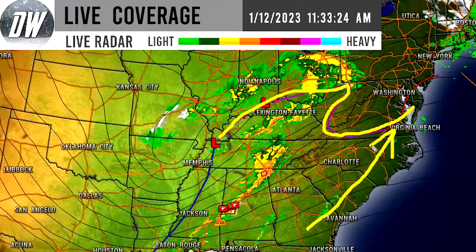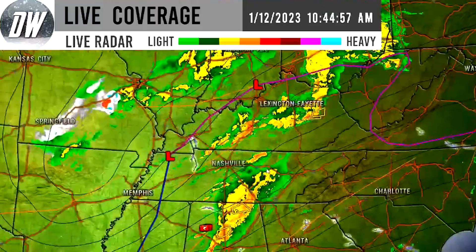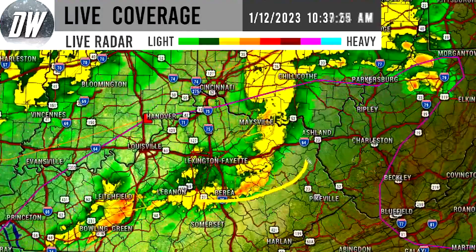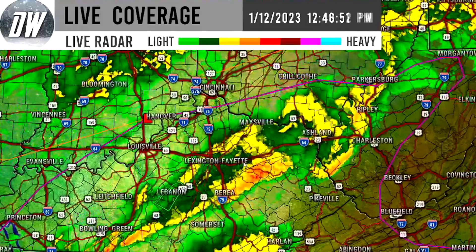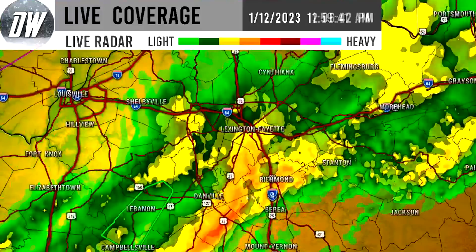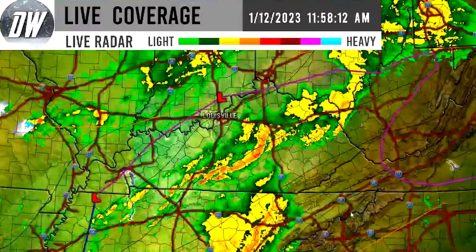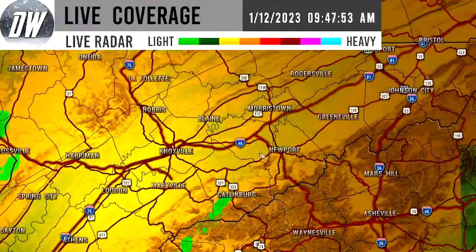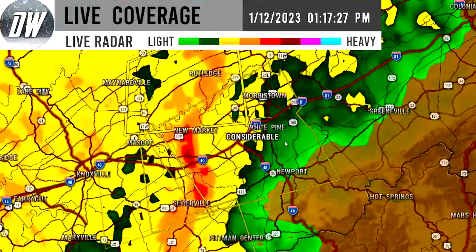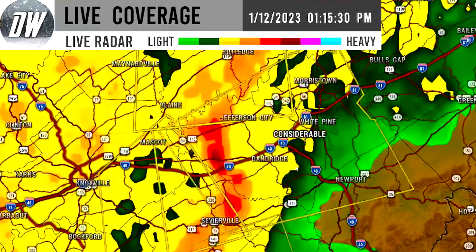We're even seeing some convection out ahead of things, certainly overperforming a little bit to the east. Working our way south through the severe weather, we see a tornado that took place south of the Lexington area — through Richmond, Kentucky, Stanton, and Danville. There is currently a tornado warning throughout portions of Tennessee right along I-40, just to the east of Knoxville, approaching White Pine and near Dandridge.